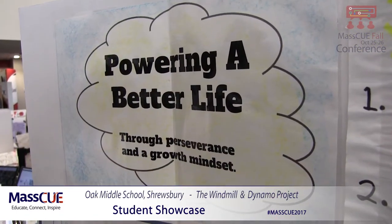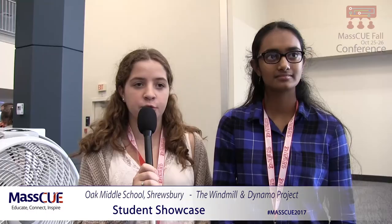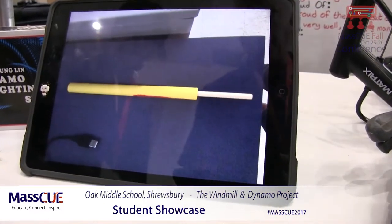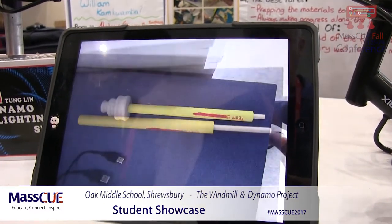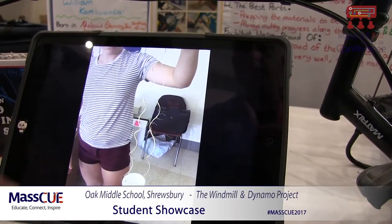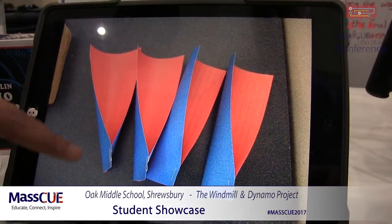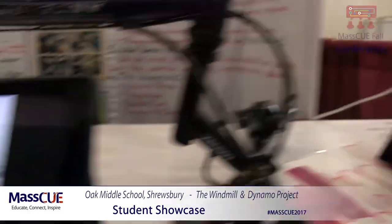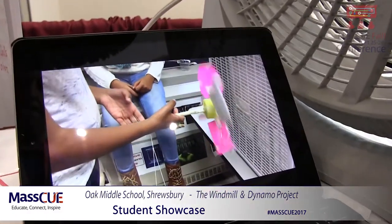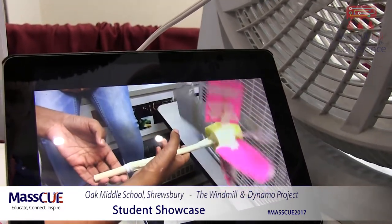In English class we were given limited resources and materials to make a windmill. Our windmill had to be able to pick up weighted washers. We had to attach a cup to one part of it, and once the wind hit the wings of the windmill, the cup would start to lift up while the washers would weigh it down. We had to make a windmill that could carry the washers completely up, reaching a certain number of washers.